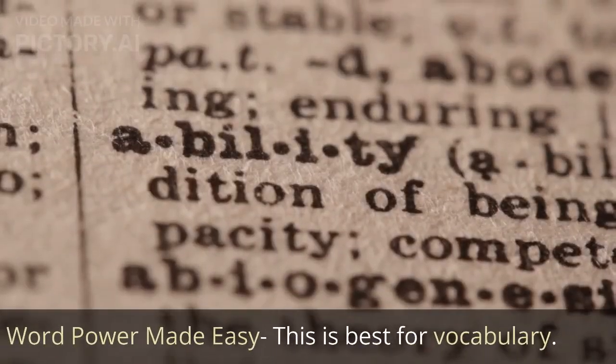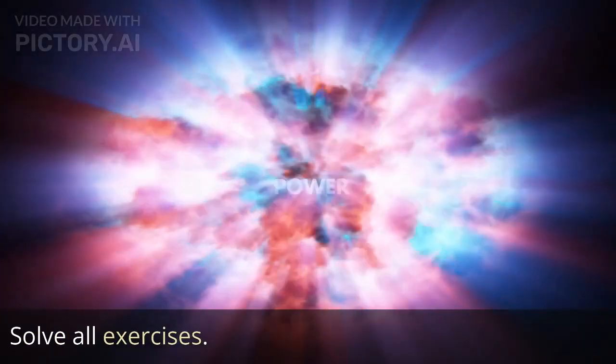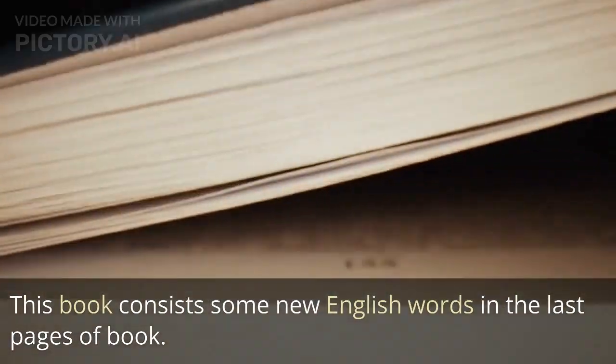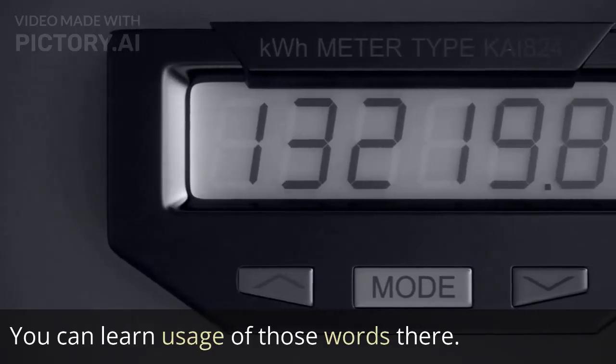Word Power Made Easy — this is best for vocabulary. Read it and solve all exercises. This book consists of some new English words in the last pages of the book. You can learn the usage of those words there.